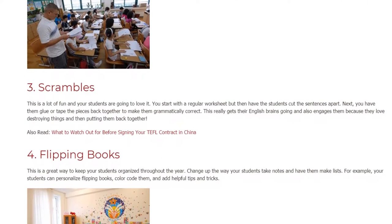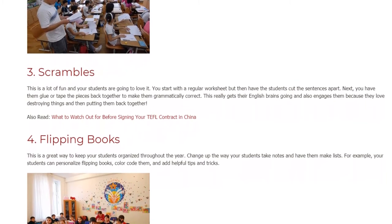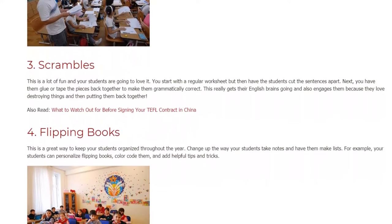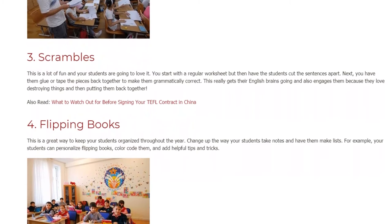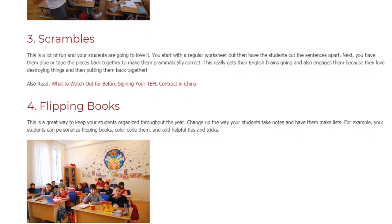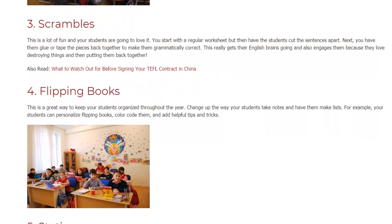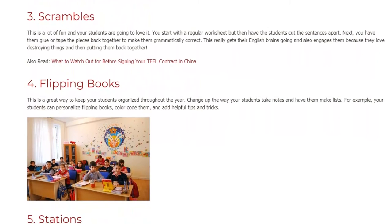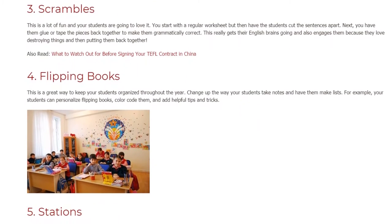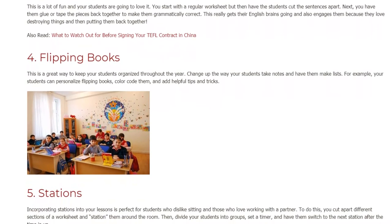4. Flipping books. This is a great way to keep your students organized throughout the year. Change up the way your students take notes and have them make lists. For example, your students can personalize flipping books, color code them, and add helpful tips and tricks.